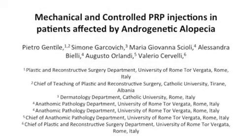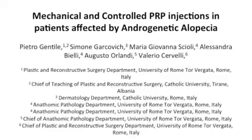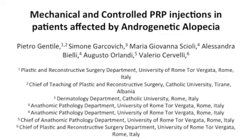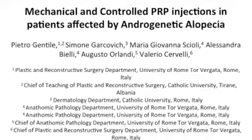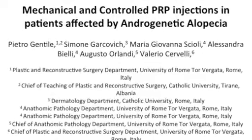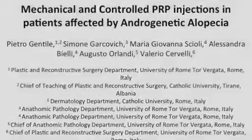The aim of this work is to demonstrate the positive effects of mechanical and controlled PRP injection in the scalp of patients affected by androgenetic alopecia. First step: